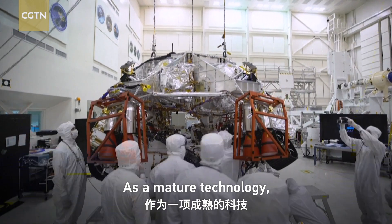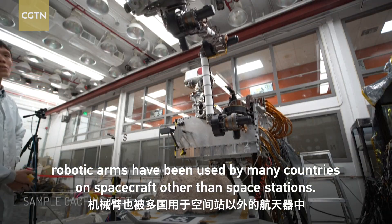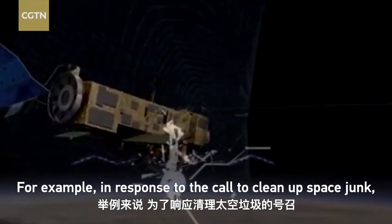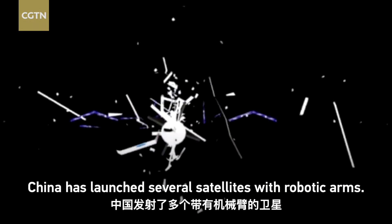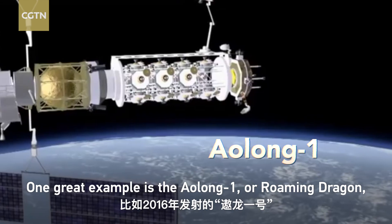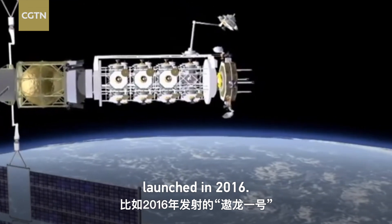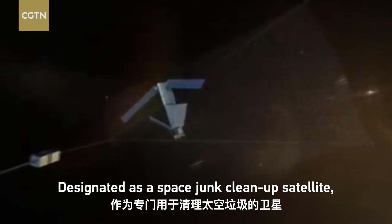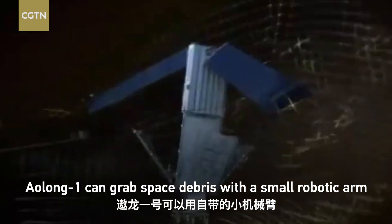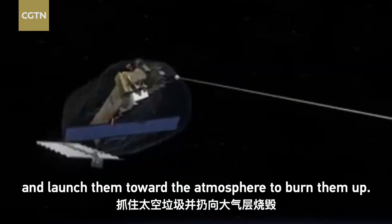As a mature technology, robotic arms have been used by many countries on spacecraft other than space stations. For example, in response to the call to clean up space junk, China has launched several satellites with robotic arms. One great example is the Aolong-1, or Roaming Dragon, launched in 2016. Designated as the Space Junk Cleanup Satellite, Aolong-1 can grab space debris with a small robotic arm and launch them toward the atmosphere to burn them up.